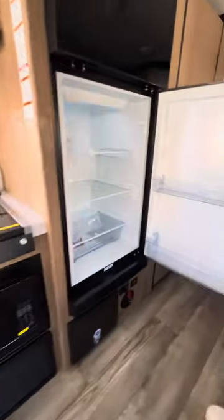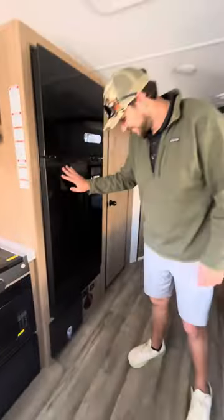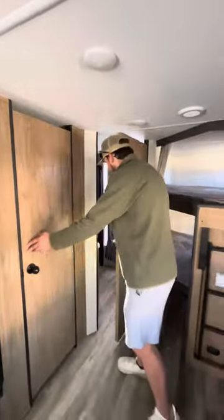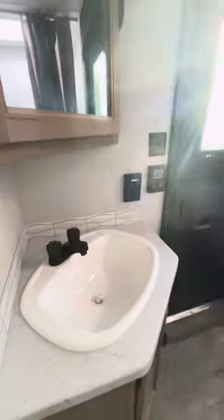There's a 12-volt fridge — it's having a bit of a party right now, the solar's trying to kick in. Battery disconnect fuse box and a lovely sized pantry. Then it brings you into the bathroom where you've got a foot flush toilet and a tub shower, a medicine cabinet vanity with a mirror and a sink.